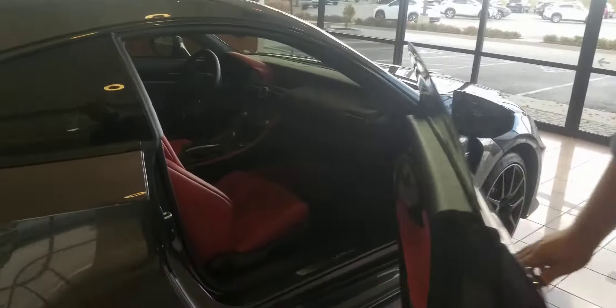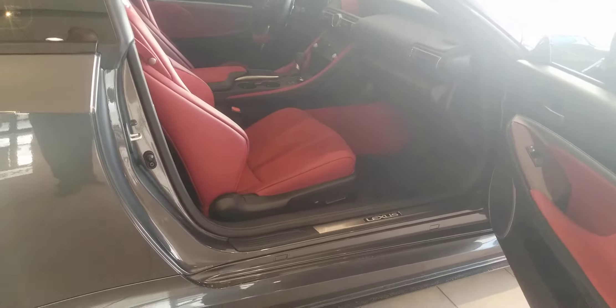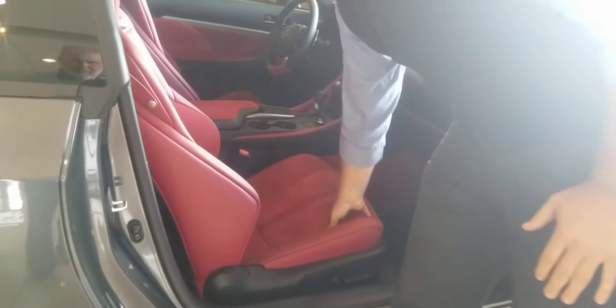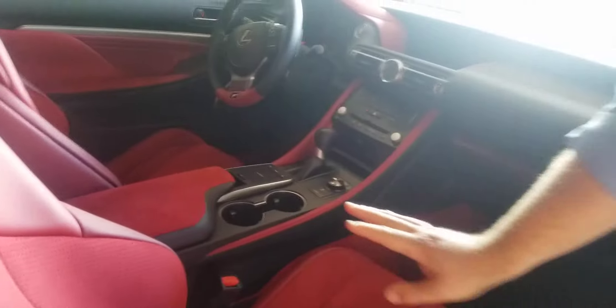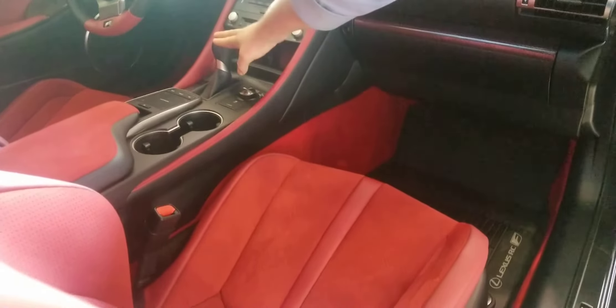Let's move to the interior. Again, on the track edition, it's a unique interior just to this car. You have Alcantara and suede sports buckets, Alcantara carpet — all unique to this special edition. Again, hand-stitched leather shift knob.